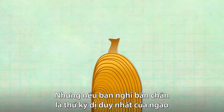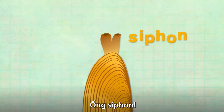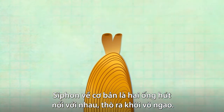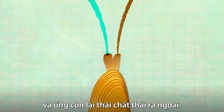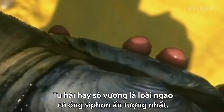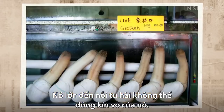But if you think clam feet are bizarre, check out the siphon. Siphons are essentially two connected straws that clams stick out of their shells — one pulls in water containing food particles and oxygen, and the other expels waste. And none is more impressive than the one belonging to the geoduck clam. It's so big the clam can't even close its shell.